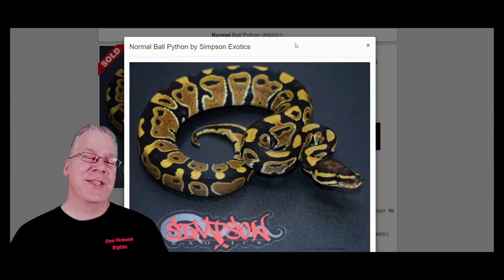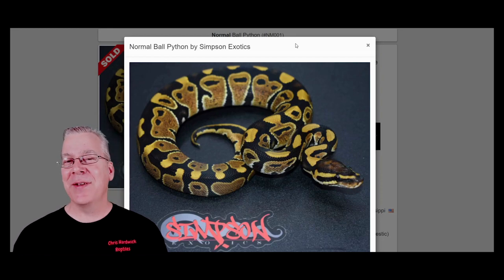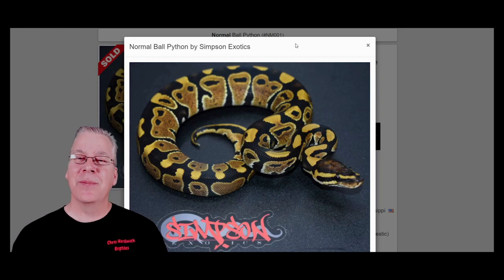So today I want to jump over to the internet and show you what I consider to be the top 10 pet ball pythons. I'm going to jump over to morphmarket.com and start with the number one most popular pet ball python that I've actually seen in the entire ball python industry, and that would definitely have to be the normal ball python.